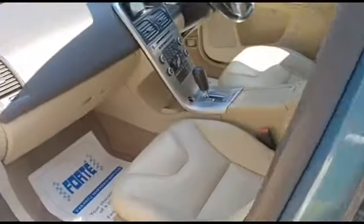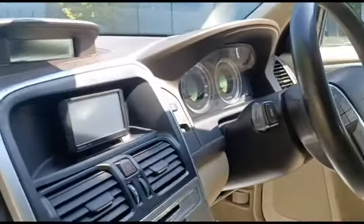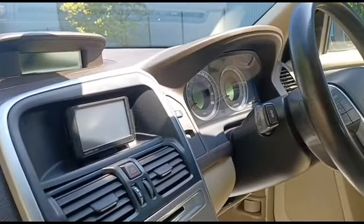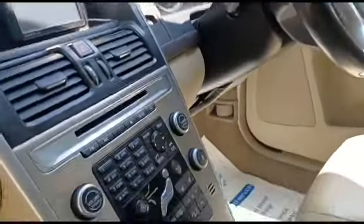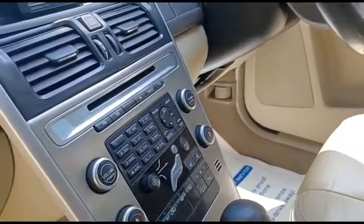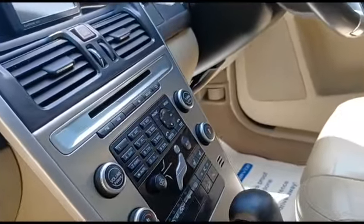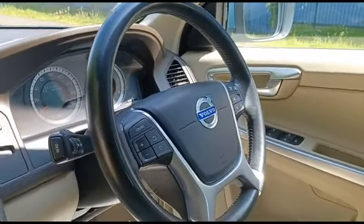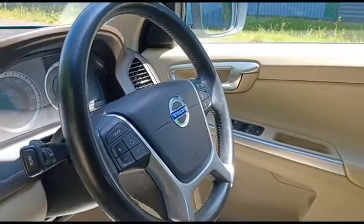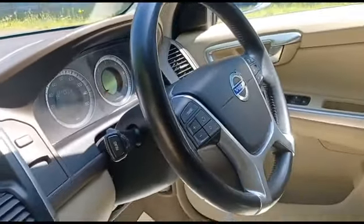It's got a really nice spec in this one. It has got the Garmin nav as an added extra, full cream leather, heated leather, dual-zone climate control, CD player, auxiliary connections, and all your steering wheel mounted controls.